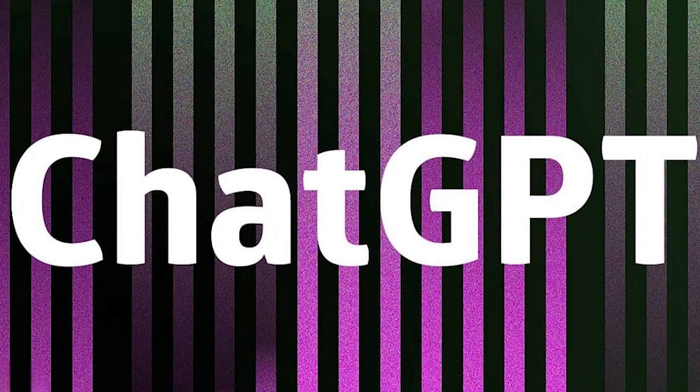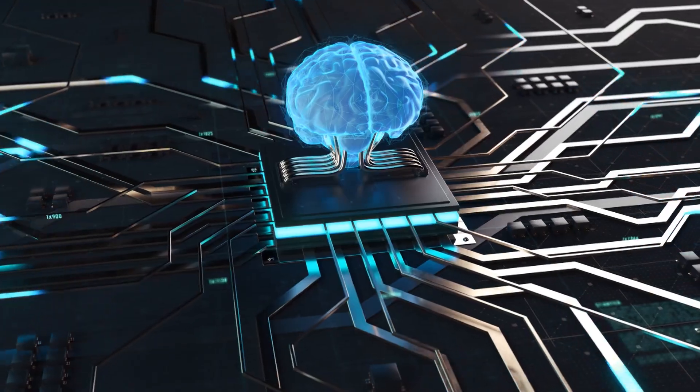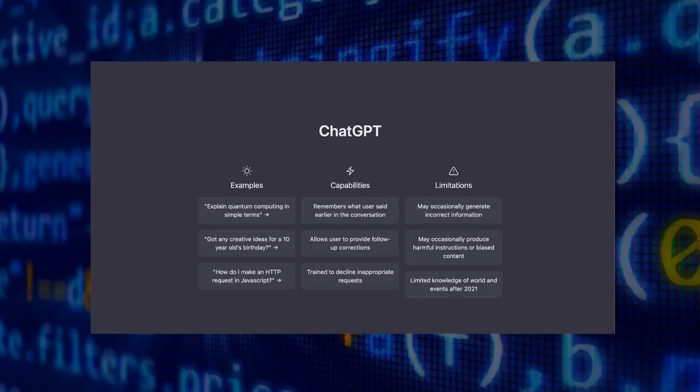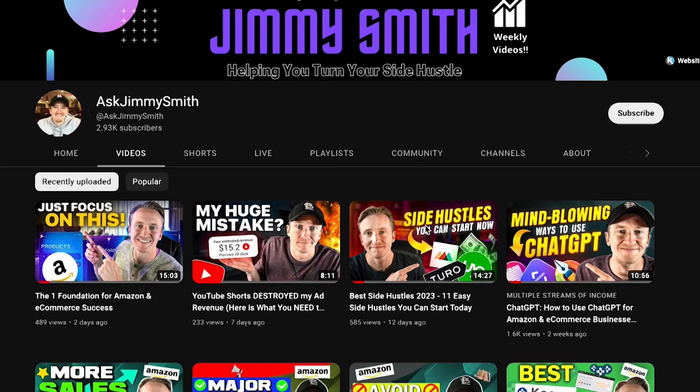With the recent opening of ChatGPT back in November of 2022, there have been a slew of different artificial intelligence Chrome extensions that have come out, as well as businesses that are built on the back of ChatGPT. If you're interested in my videos that I've done on ChatGPT from an Amazon and e-commerce seller perspective, you can check those out on my channel.